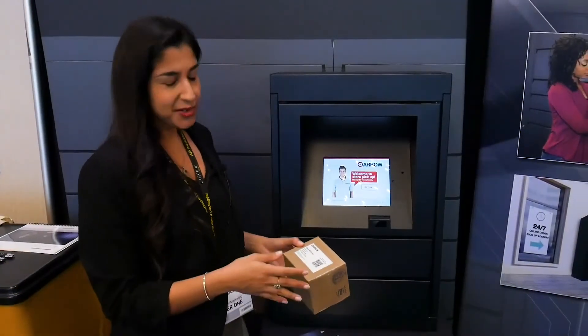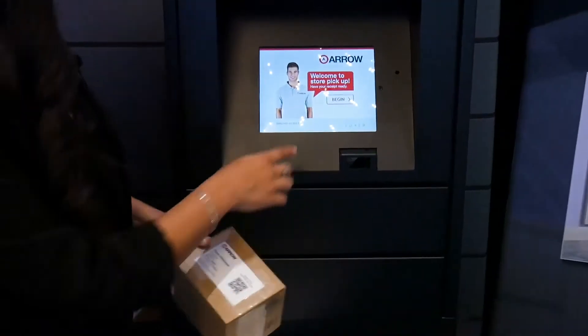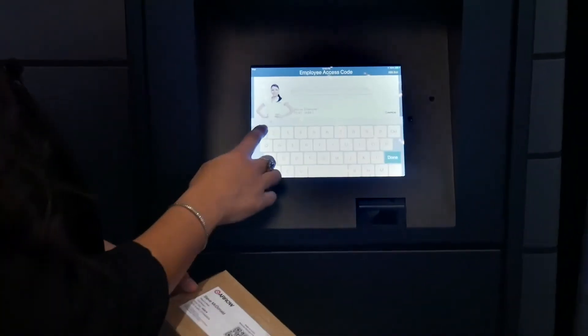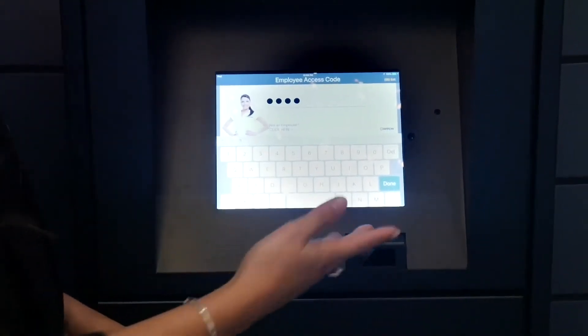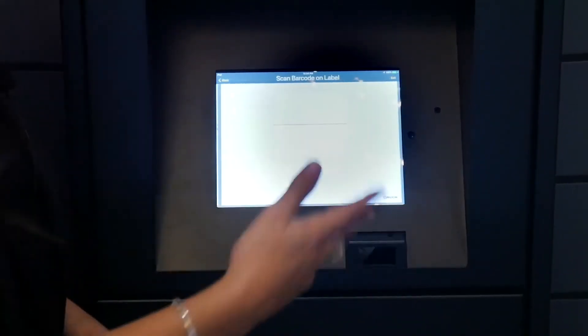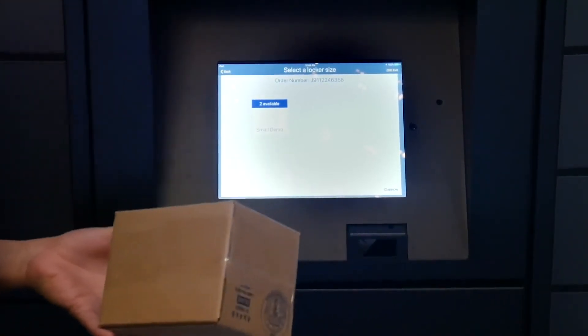This is the process for a store associate staging an order to the lockers. First they take their piece of merchandise — they've already attached the pick ticket to it — and then they come up to the lockers and type in their employee ID number to make deliveries. They don't have to memorize anything new; we can use the existing employee ID numbers you're already using in store. They'll scan the pick ticket and then select the locker size that works for that piece of merchandise.